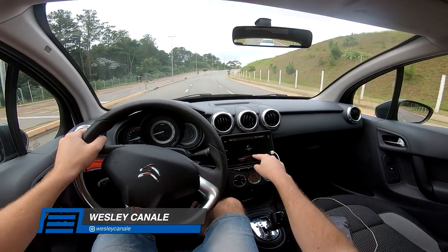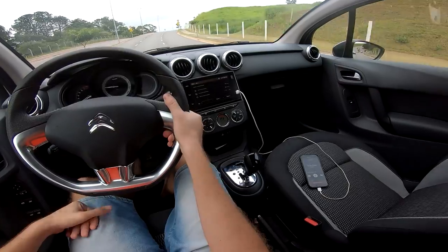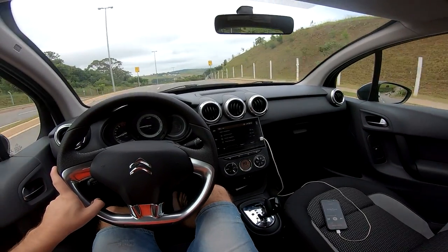Today we are here with a different car — a C3, a French Citroën C3, 1.6 automatic, version Urban Trail, the most top of the model today, in 2020.